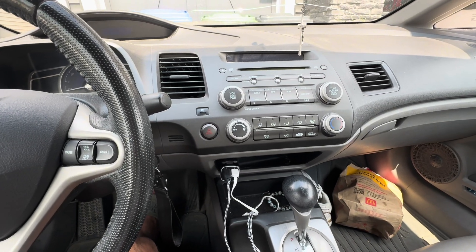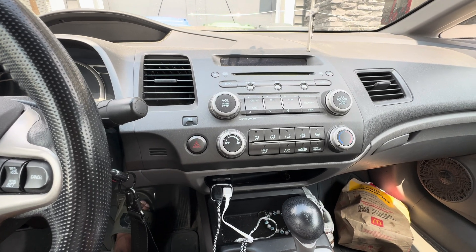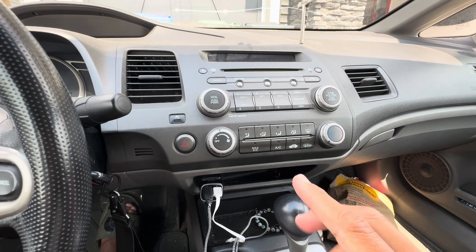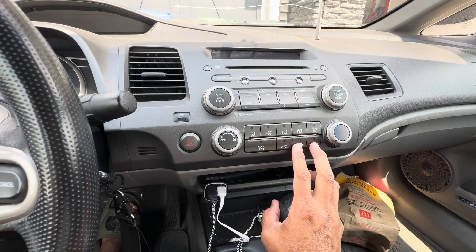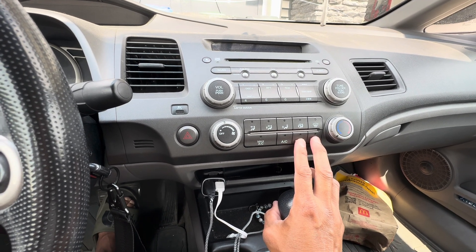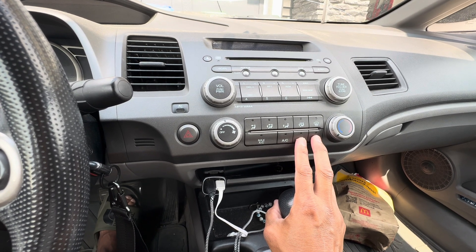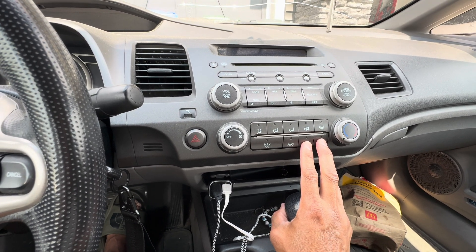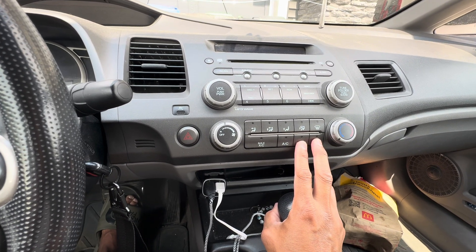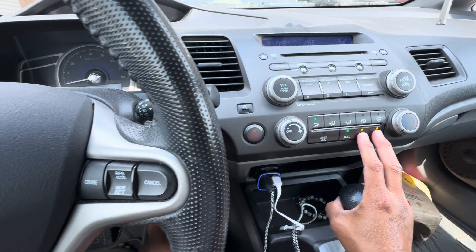Here's how to test the head unit on the 2011 Honda Civic sedan — and possibly the coupe as well since it's the same head unit. You have to press and hold these two buttons and put the key in the ON position, and it will run the self-test. Hold both buttons down until the whole test is completed. I need both hands free, so I'll press these two together and then turn on the key.